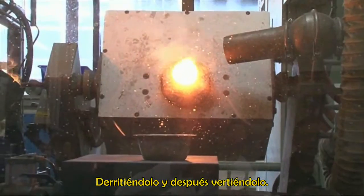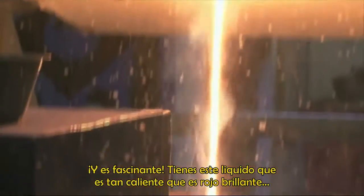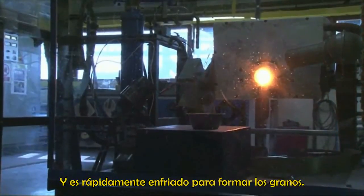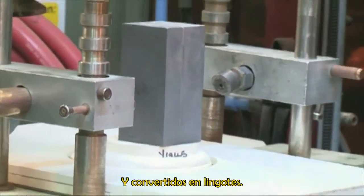They turn this sponge into those grains by heating it up to high temperature, melting it, and then pouring the molten liquid out. It's fantastic — you see this liquid that's so hot it's bright red, and then it's cooled down rapidly to form the grains. And then the grains can be taken and melted and cast into an ingot.